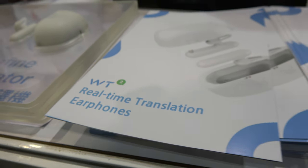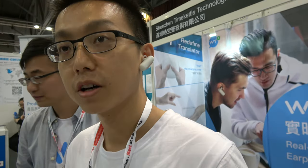And here we are with WT, Real-Time Translation Earphone. I'm Leo, the founder of this Time Kettle company.